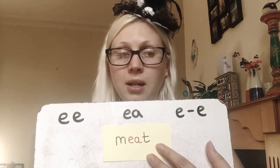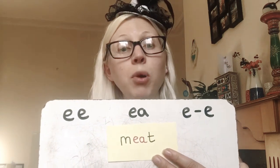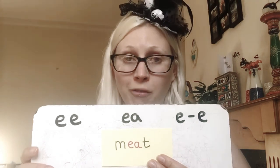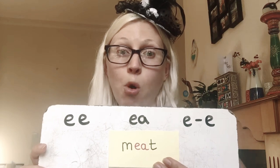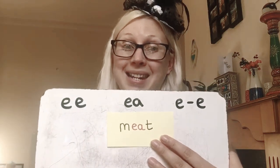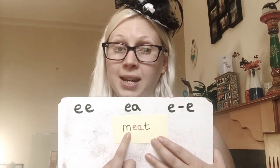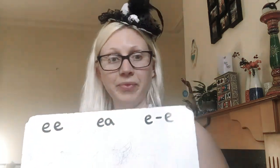Meat, the food, is actually the EA spelling. Well done if you got that right. But we can also spell it with EE — and that means to meet someone, like if you meet your friend at the supermarket or meet your mum outside school. So that's the verb 'meet'. But the meat that we eat — and that's a good word to remember, because 'eat' also uses the EA spelling. So we eat meat.